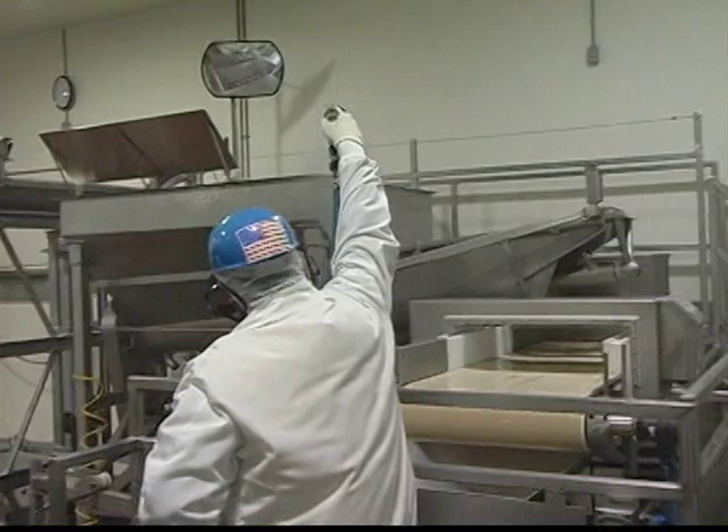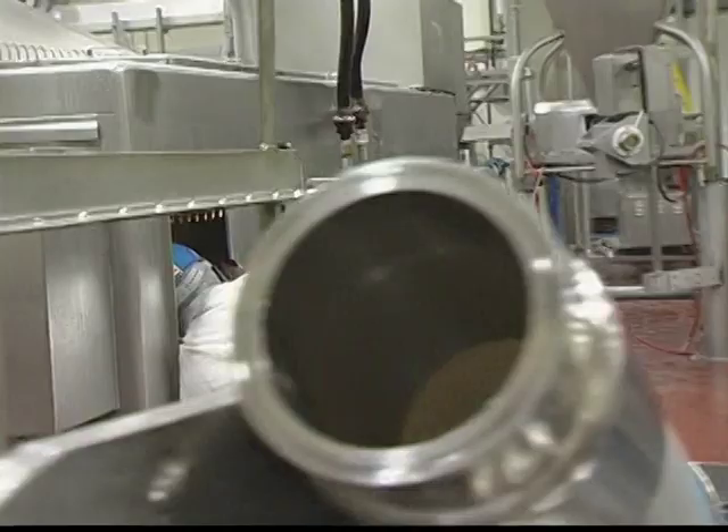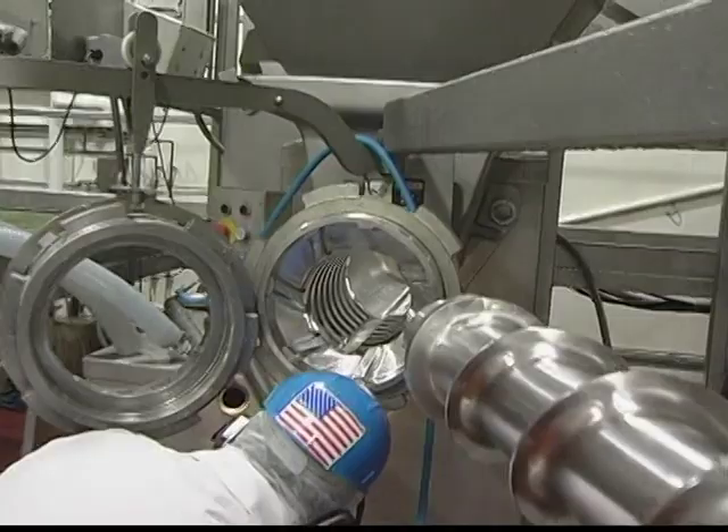So mornings at Kent Quality Foods begin with an in-depth inspection, going through every nook and cranny of every machine. Our quality experts are people who know our ultra-high standards and requirements for sanitation, cleanliness, and food safety. They're looking for the slightest bit of anything that might need a redo, a re-clean, or further attention before beginning production for the day.